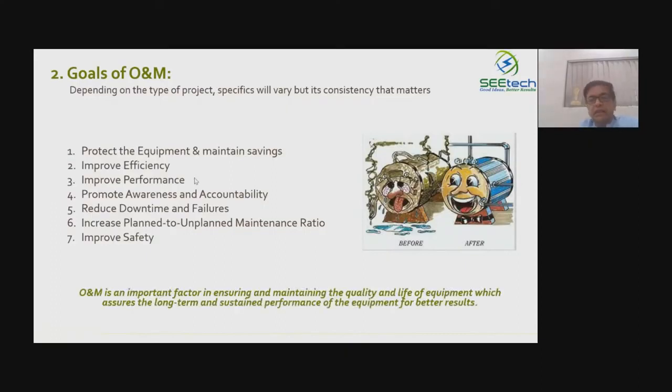O&M is an important factor in ensuring and maintaining the quality and life of equipment, which assures long-term and sustained performance for better results.